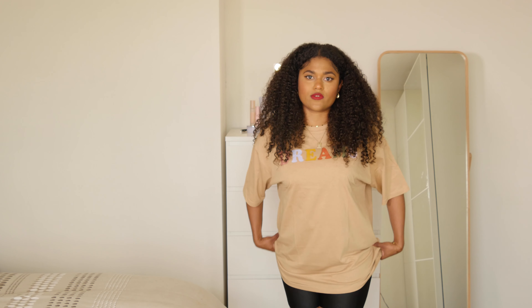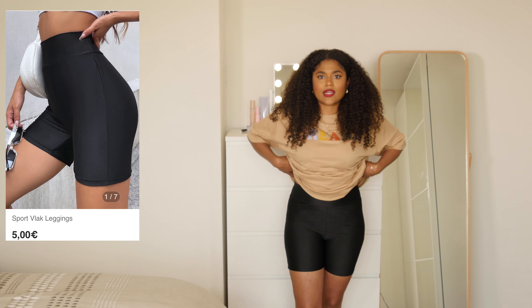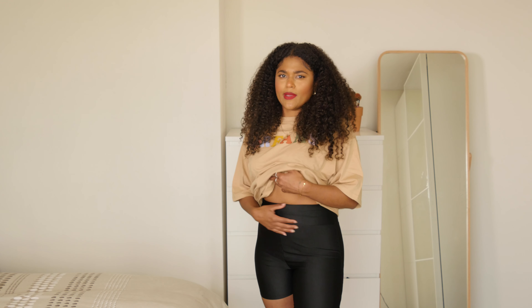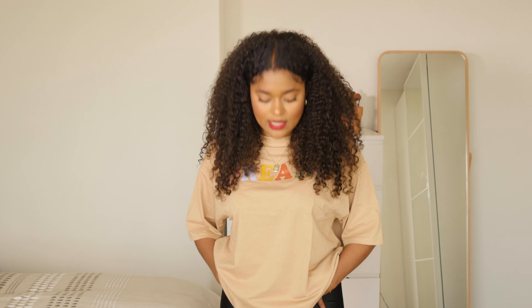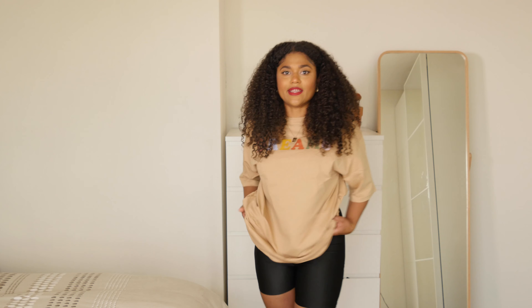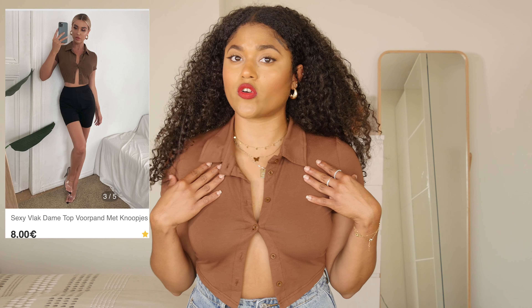I paired this oversized t-shirt with these leggings. They look like this — they are high-waisted and really stretchy. I feel really comfortable in them. They have a waistband but it's not as tight as I would have wanted, but overall I think they will do.